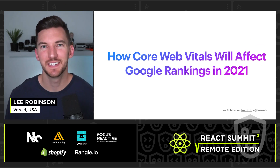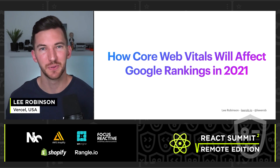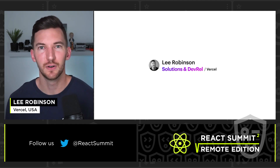Hey everyone, thanks so much for joining me today. I'm really excited to talk about how Core Web Vitals will impact Google rankings in 2021. My name's Lee, and I am a solutions architect at Vercel, and I lead DevRel for Next.js.